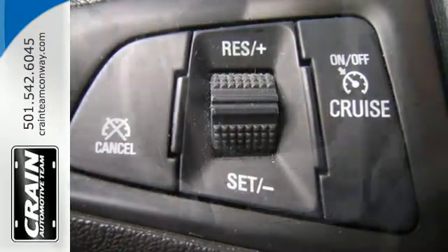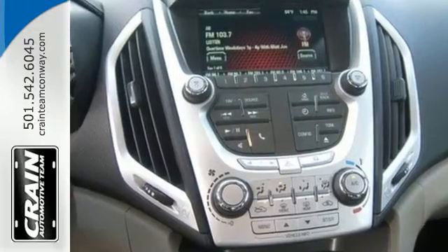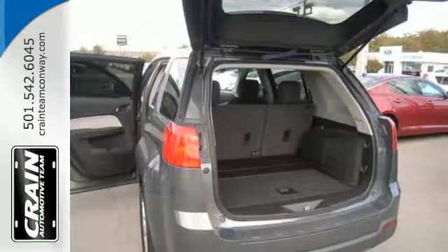Don't miss the auto-dimming rear-view mirror and fully automatic headlights for the road ahead. It also includes steering wheel audio controls, a CD player with an MP3 decoder, and multiple airbags.